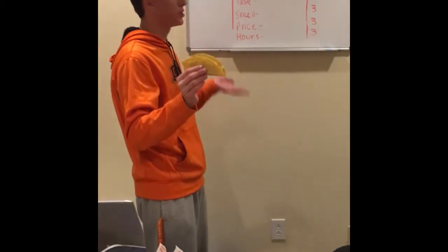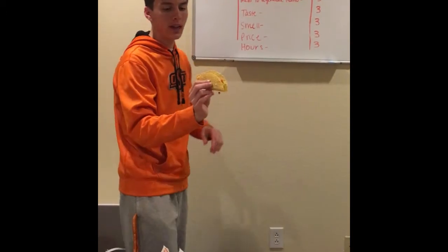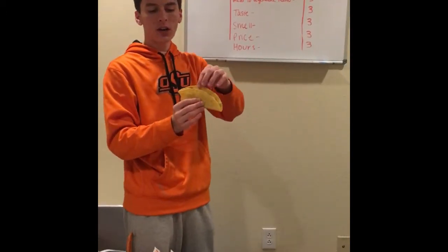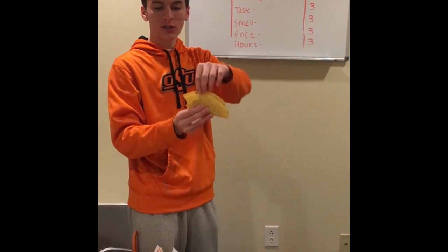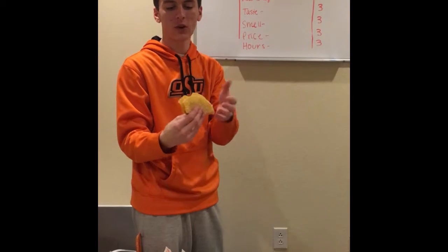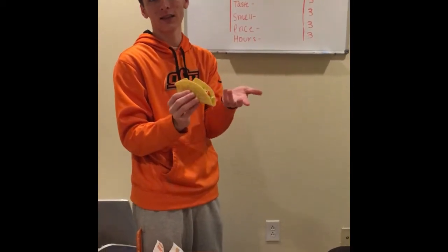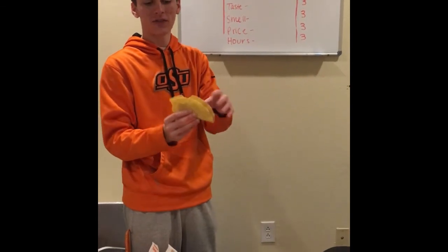Our next taco is the Taco Bueno taco. On texture, we gave it a three. It's very crunchy, the bottom's not soggy, it's got a nice crisp crunch, and it doesn't fall apart when you bite into it. All your vegetables and meat stay inside — it doesn't get messy, doesn't get on your homework or your note cards for finals.